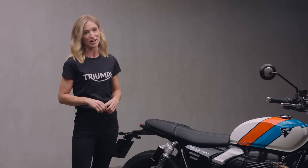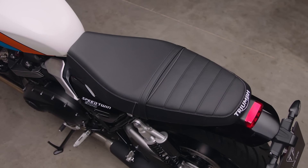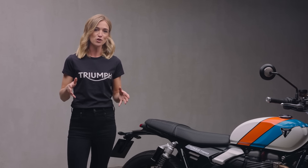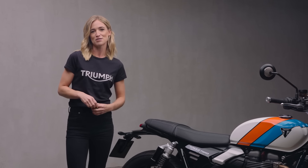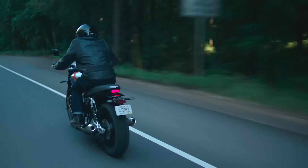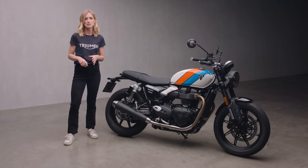Triumph's engineers have developed the ergonomics to provide something almost contradictory: a relaxed riding position but with a fun and engaging feel. The new bench seat, which sits on a slimmer rear frame, gives a 780mm seat height. Its new profile is designed to hold the rider in place more firmly as the pace increases, while still being extremely comfortable and allowing riders to move around in the saddle on longer rides. The chassis is set up for that same perfect balance of comfort and control — the Speed Twin 900 can be as laid back or as dynamic as you want it to be.